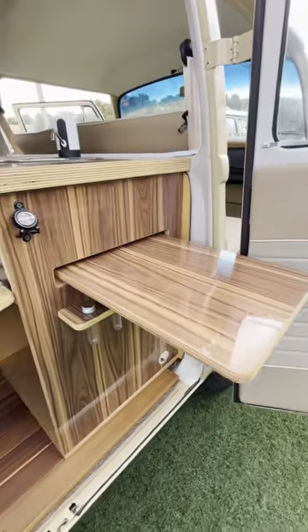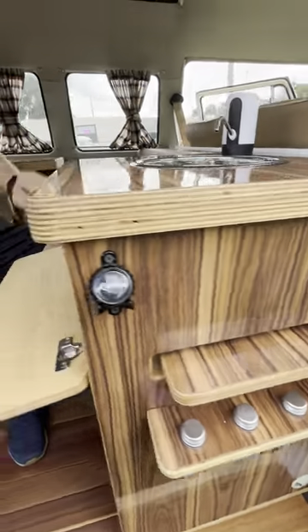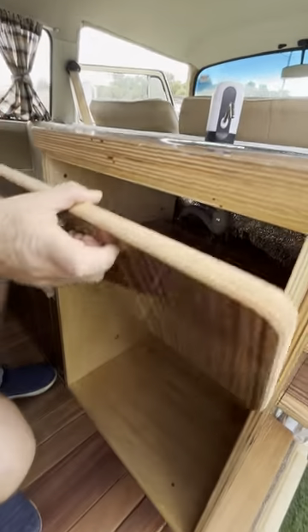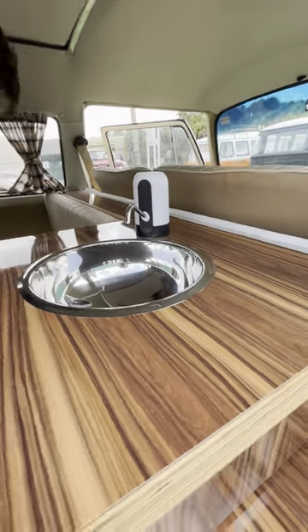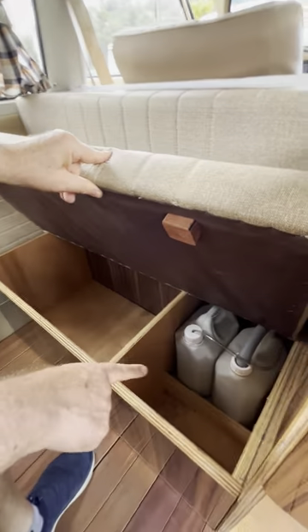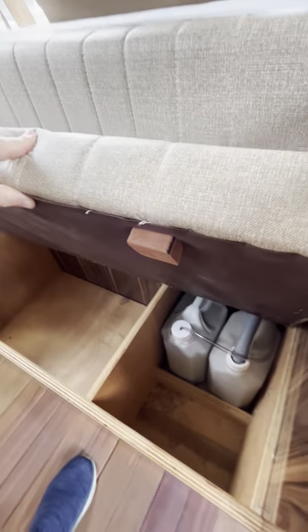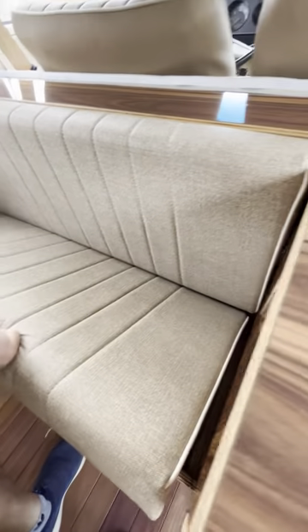Here you have a tray table and a spice cabinet. Here's room for a small fridge. And those are the tanks for the sink — the waste water and the clean water. Not so easy to clean.